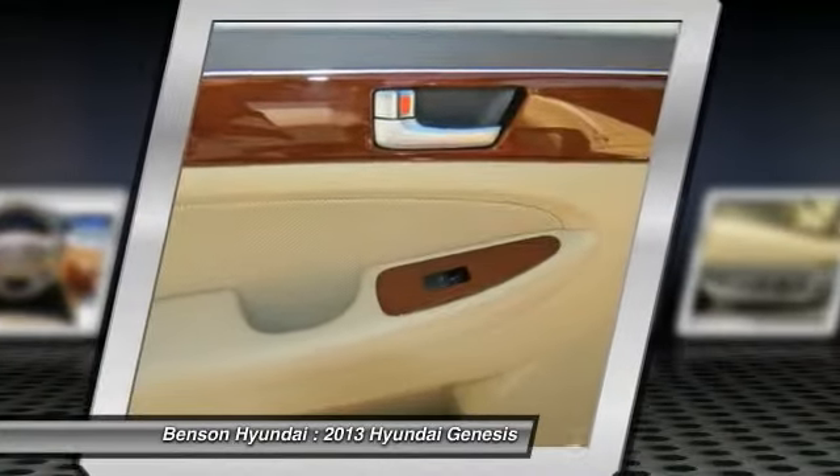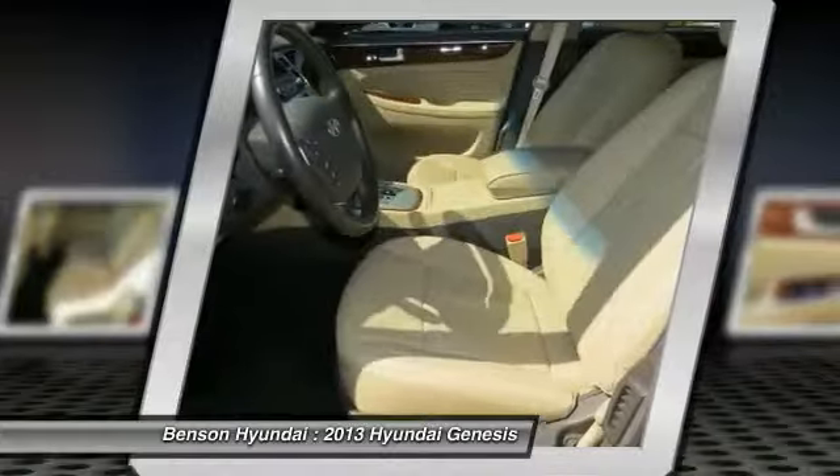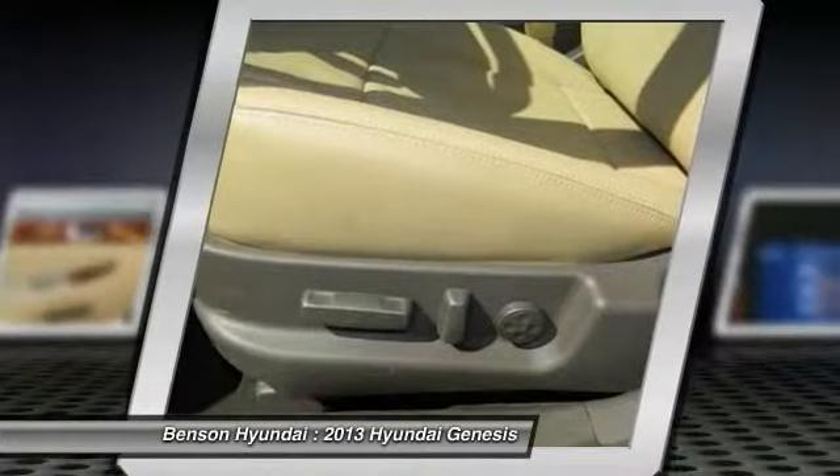Power steering, Bluetooth wireless data link for hands-free phone, air conditioning, cruise control, and aluminum wheels.